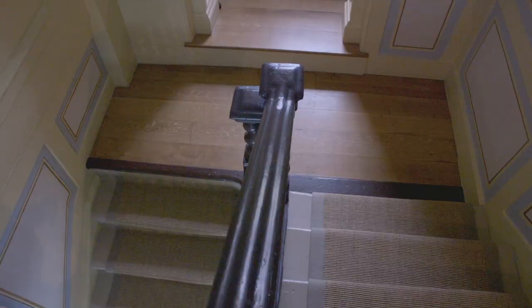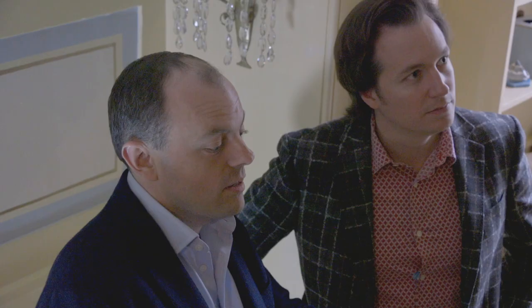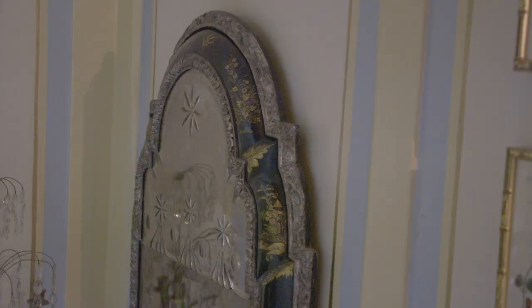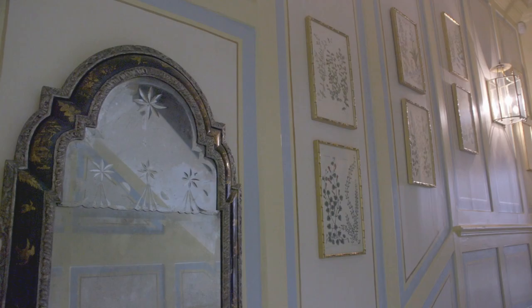Look at this lovely barley twist on the stairs - I think this is the original. This is without question my favourite piece in the entire collection: this William and Mary period mirror from about 1690. It has the original bevelled plates with these incredible shooting star bevel cuts, the cushion moulding in Japanning in wonderful condition, with floral motifs and chinoiseries throughout. The silver gilding is stunning, and it's lovely the way you come up the stairs and see it straight away.